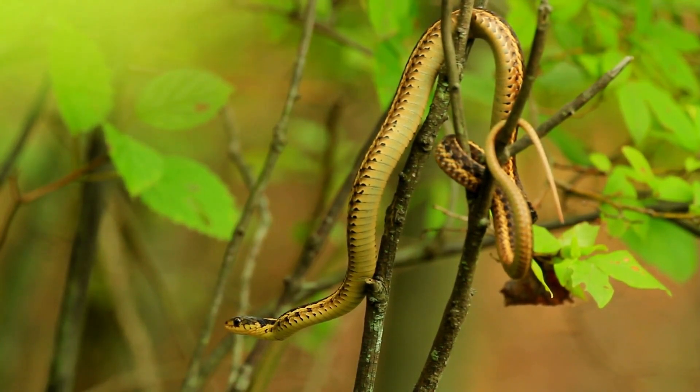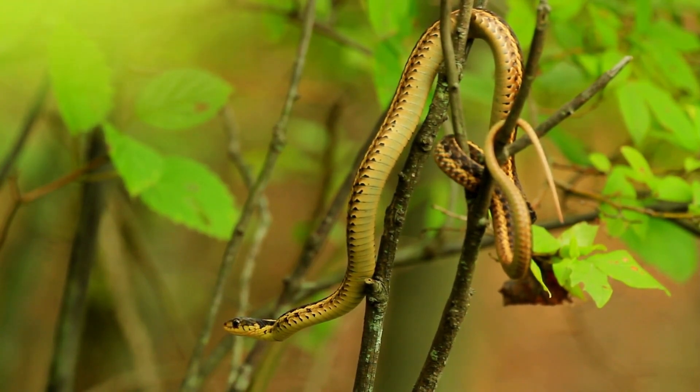Australia's snakes are a unique part of its natural heritage. By respecting their habitats and following safety guidelines, you can appreciate their role in the ecosystem while staying safe in the great outdoors.